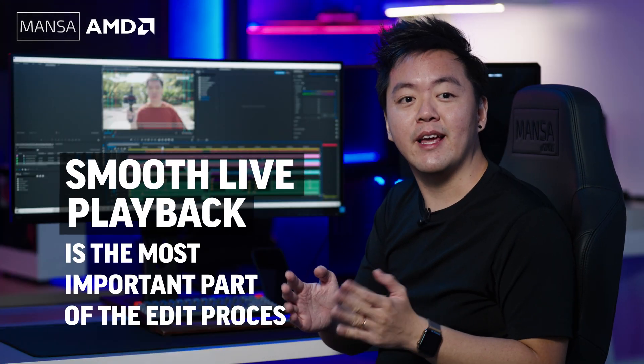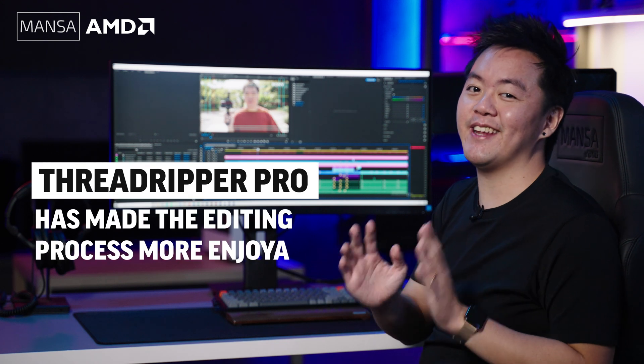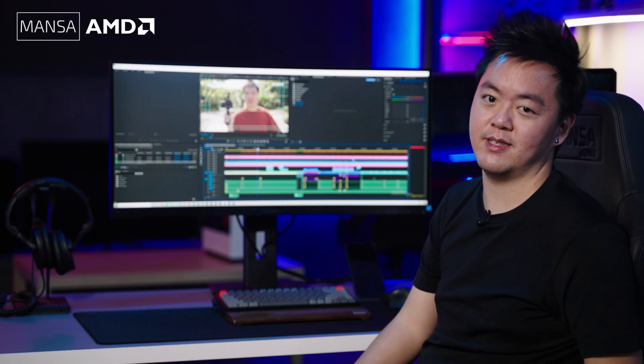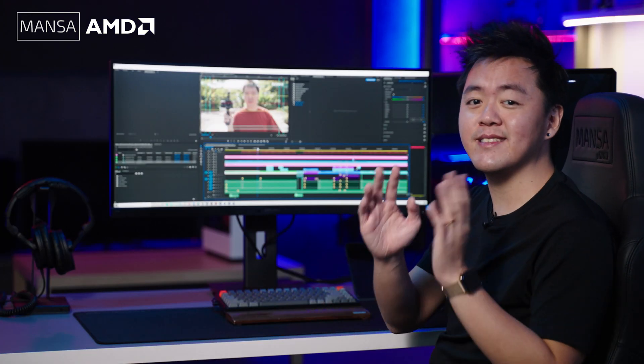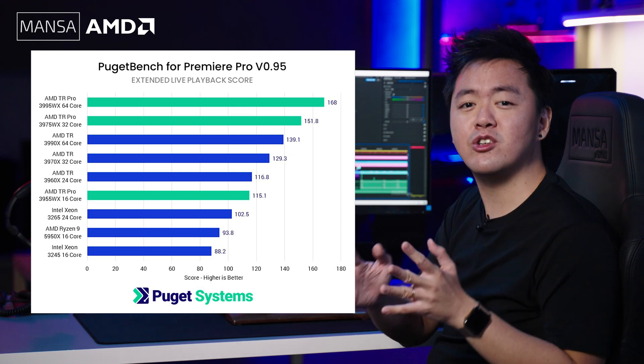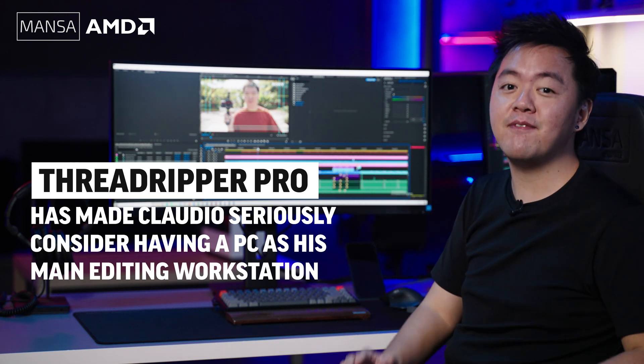As editors, smooth live playback is the most important part of the editing process. After working on Premiere Pro with this PC, I found myself enjoying the editing process a lot more, as I wasn't constantly having to render the sequence or create multiple proxies. While it's not a like-for-like comparison given the specs, internals, and OS differences between Windows and macOS, there are multiple benchmarks online showing how the Threadripper Pro is a step above the Intel Xeon W processors found in the highest-end Mac Pro. I'll be honest — I still prefer working on macOS, but the editing efficiencies of the Threadripper Pro have made me seriously consider having a PC like this as my main video editing workstation.